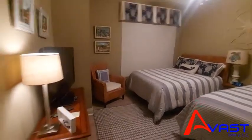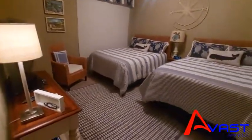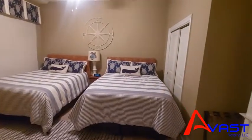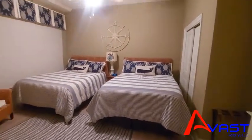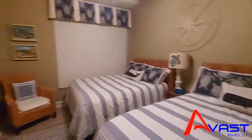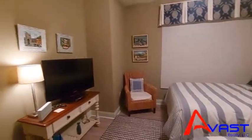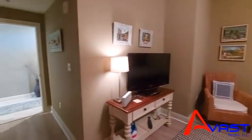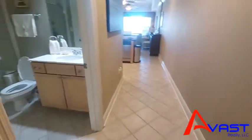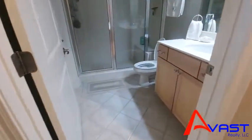It's a really spacious bedroom as you can see. There are two full beds here, which makes this great for rental purposes because this one room sleeps four people all by itself. This is the first bedroom.